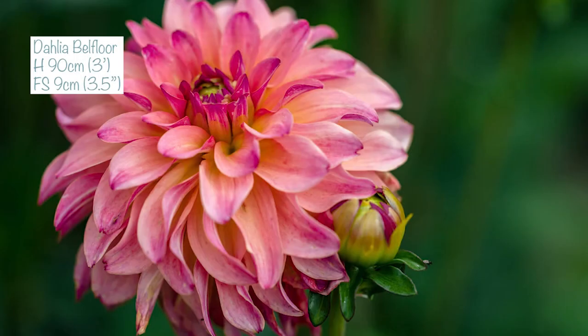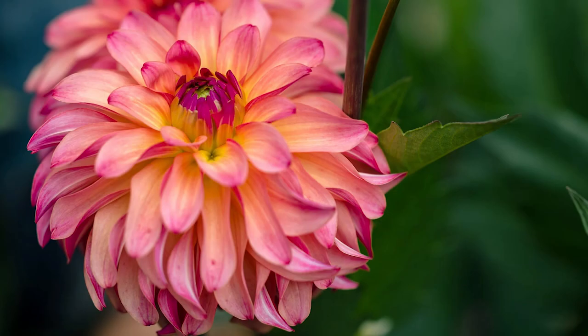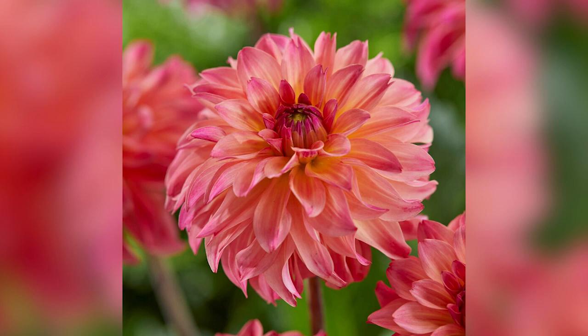The last one from my collection today is called Belle Floor — a bit of a tongue twister! It's a gorgeous decorative dahlia going to about 90 centimeters tall, about three foot, with a flower size of nine centimeters, three and a half inches. It's got gorgeous twists to each of the petals which give the flower lovely movement — similar to Penhill Watermelon with its twisty curvy petals. Belle Floor is a lovely bright pink with subtle hints of apricot, gold, and plum on these twisty petals, making it really easy to incorporate into planting schemes or flower arranging.